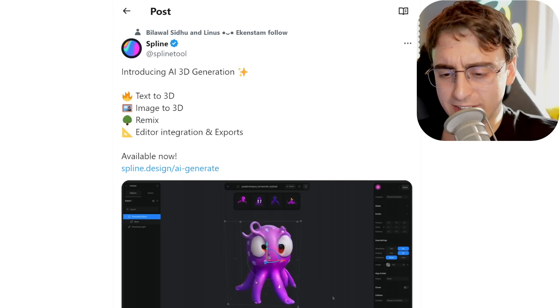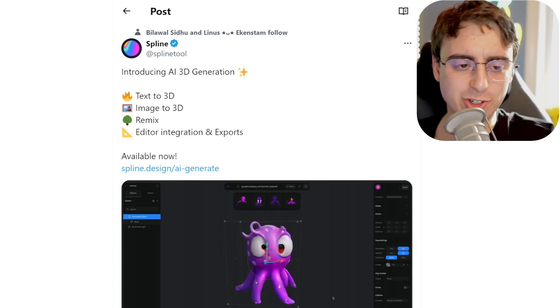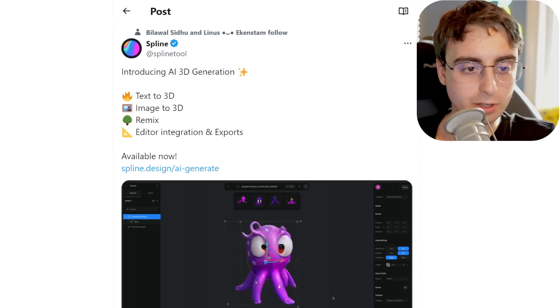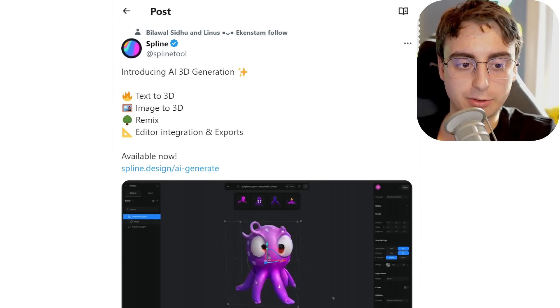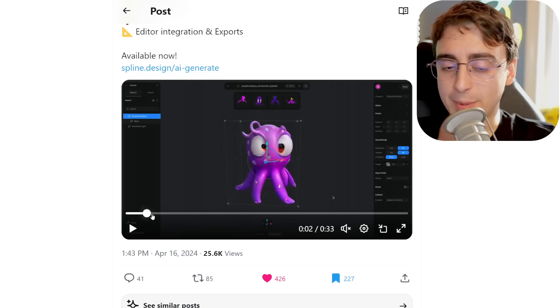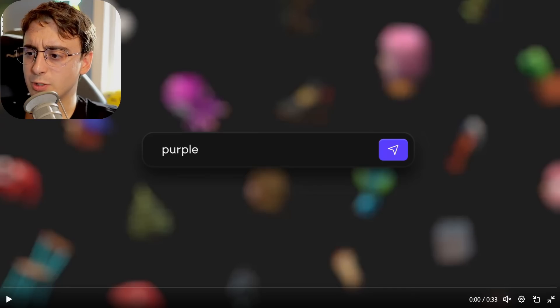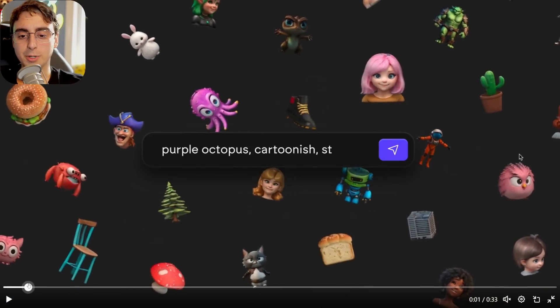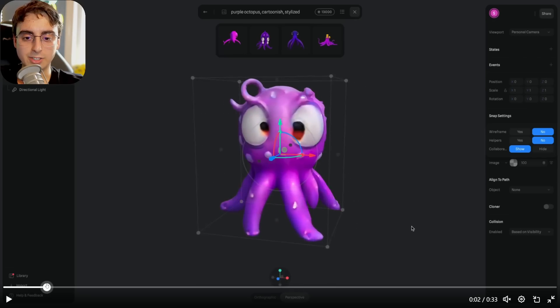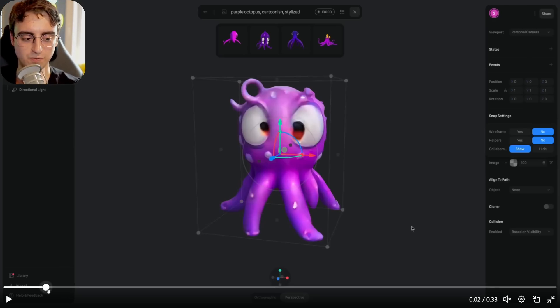This might be the coolest thing I saw recently: Spline announces a new AI 3D generation tool — Text-to-3D, Image-to-3D, Remix, Editor, and Integration into Spline, which is already a platform for 3D creation. Right off the bat it looks pretty good. You type in 'purple octopus, cartoonish, stylized' and you get a purple octopus — and it looks pretty good. Still far from perfect; you can see in the eyes it's a little mushy and there's some weirdness on the octopus's face.